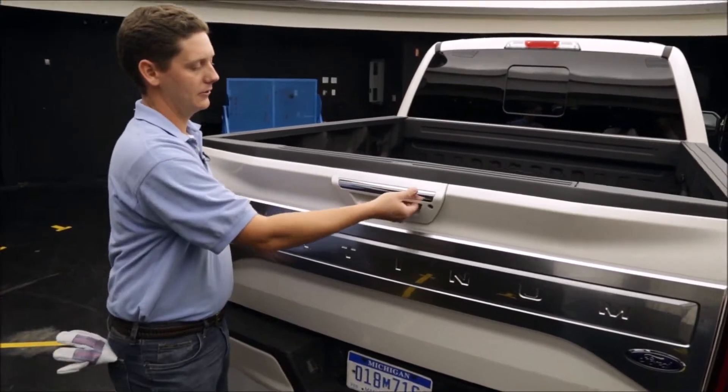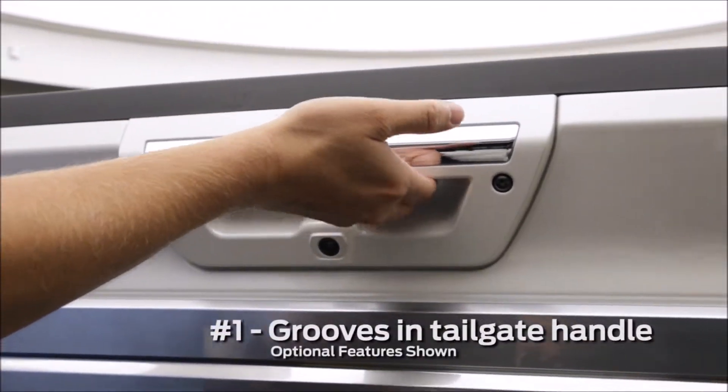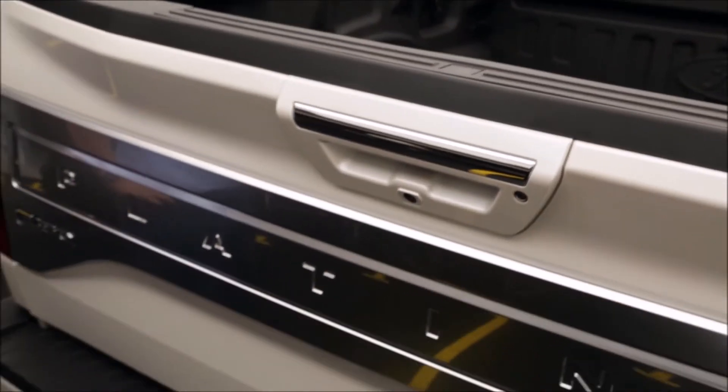Starting with our tailgate handle, on the inside here there's finger grooves, so as you open and close the tailgate, it's really easy to control with one hand.